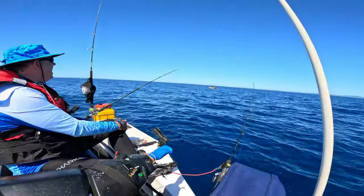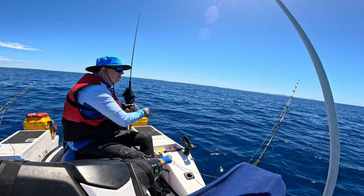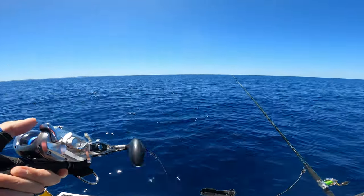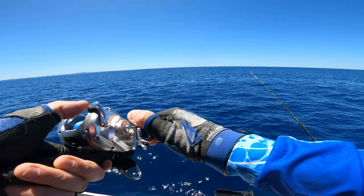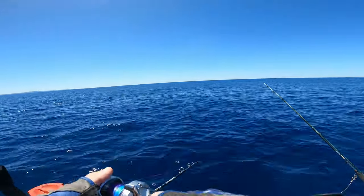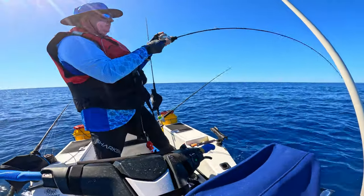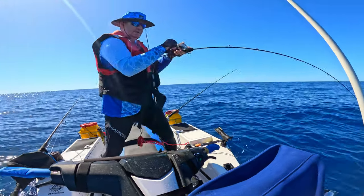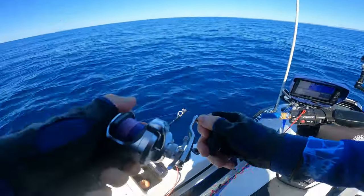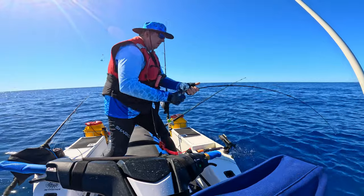I reckon there's fish coming through now. There's a shark — big one. Oh, lost it too. I've lost the jig. Oh — decent too. Decent fish. I think it's a snapper. It's pulling me up and down. Could be a decent snapper. I hope so.